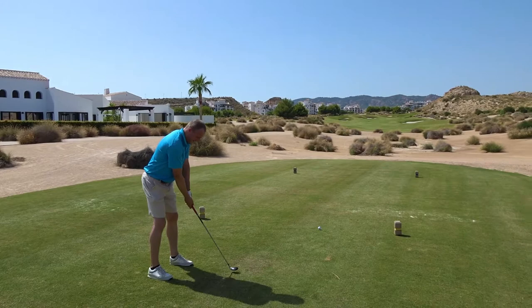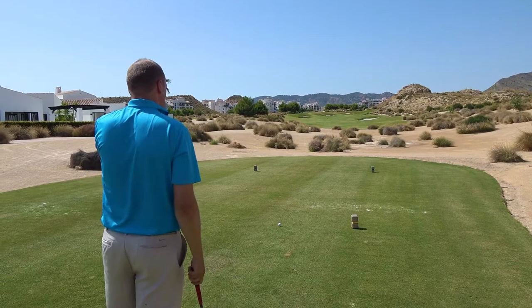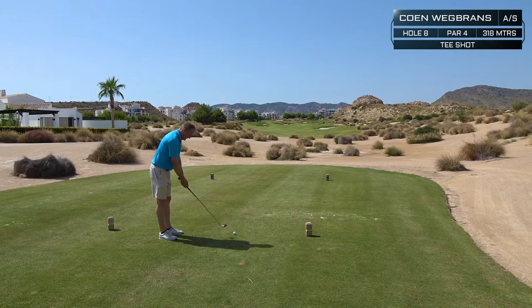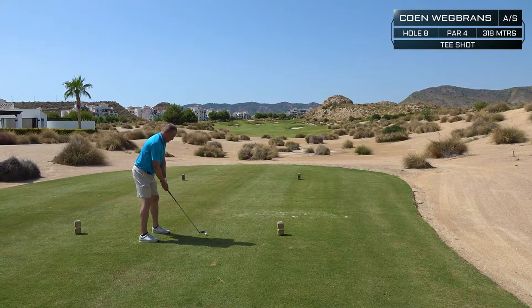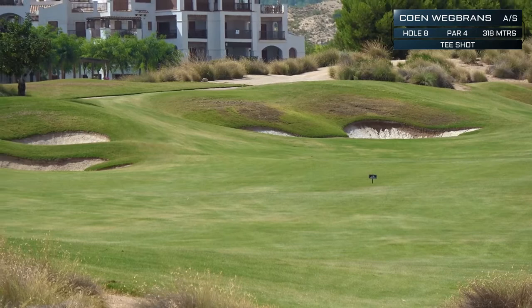Koen has played here before, so he has a slight advantage. This is a par 4, it's 310 meters — not that long. Oh, you're hitting a hybrid? It's a 20 degree hybrid, for safety.